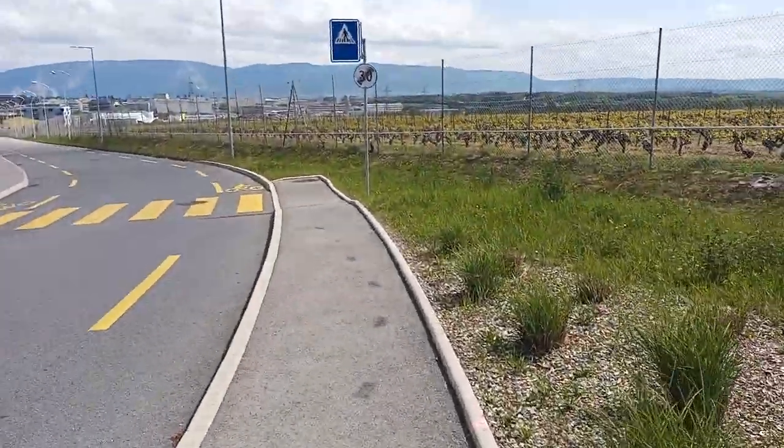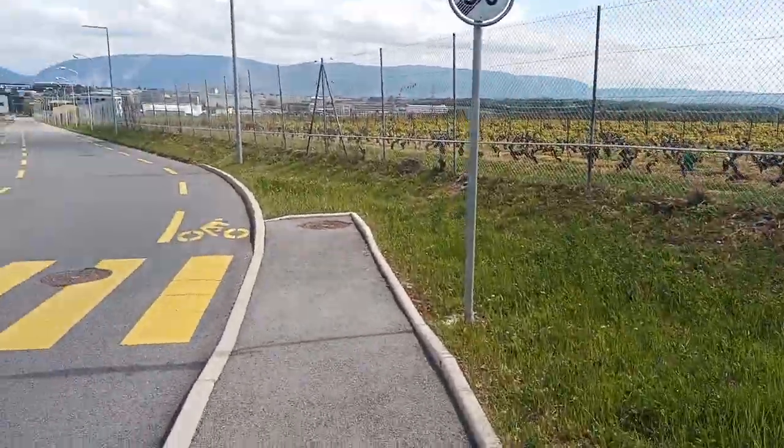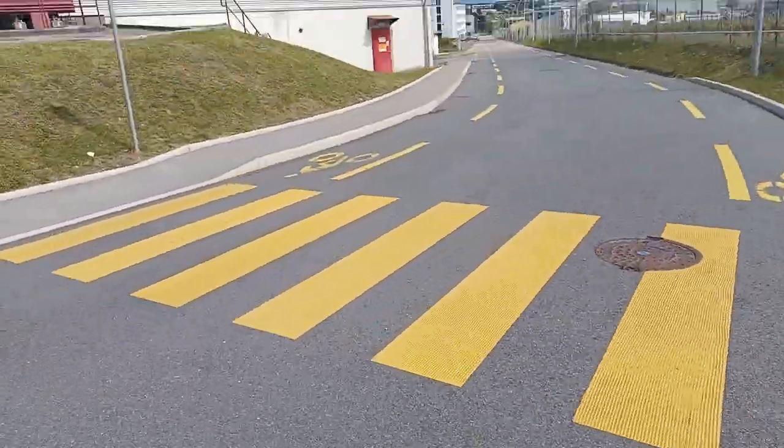Although CERN is separated from the public transport, you can find everywhere footpaths, bikeways, and of course separate crossings to safely cross the street.